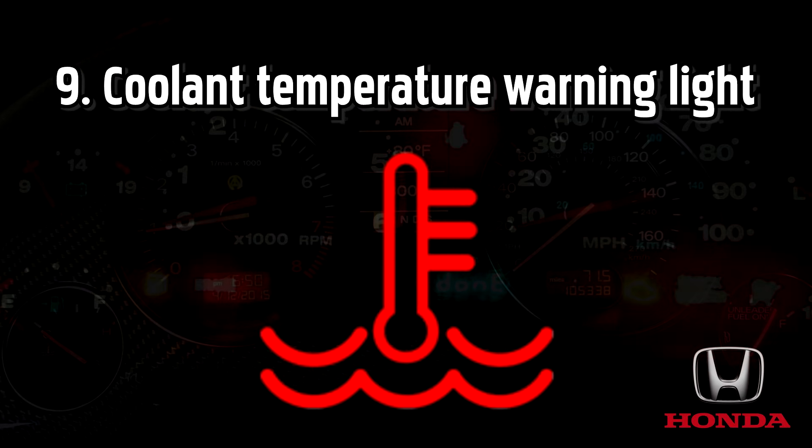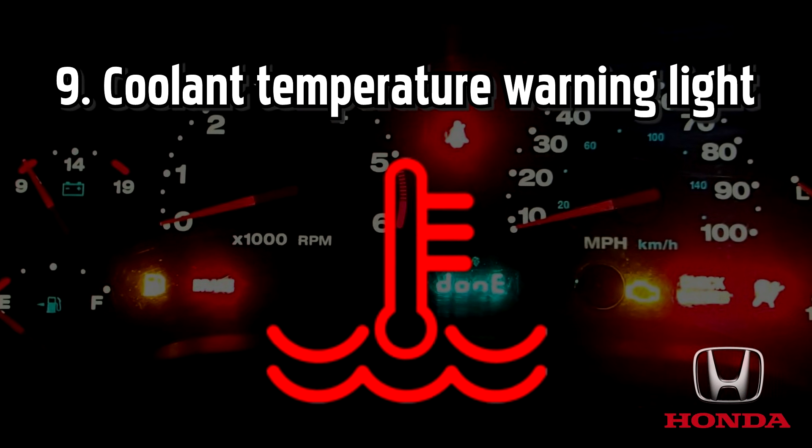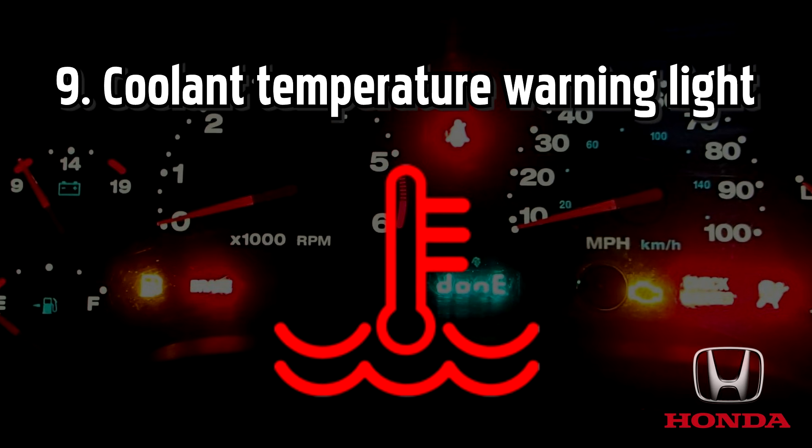Engine temperature warning light, also known as the coolant temperature warning light. This light will come on when the engine is overheating. This could mean that coolant levels are running low, perhaps due to a leak in the system, or it could be a sign of a larger problem, like a head gasket failure.